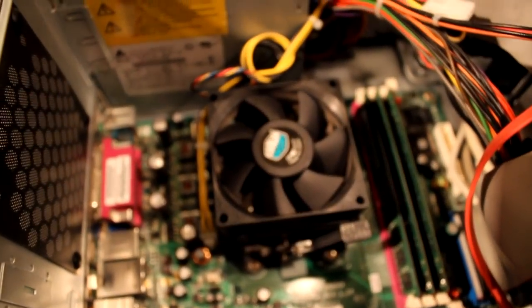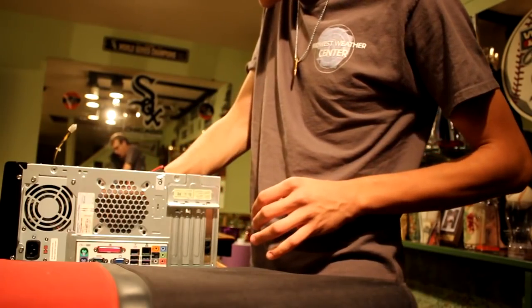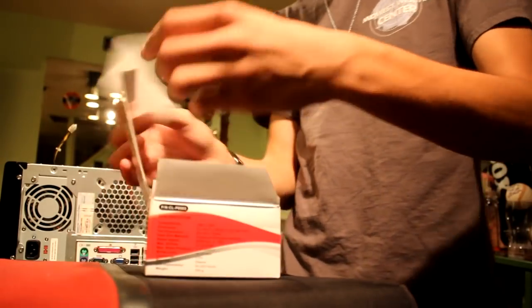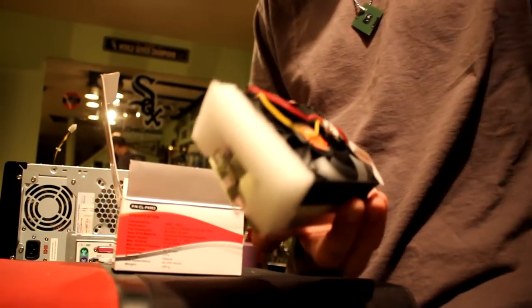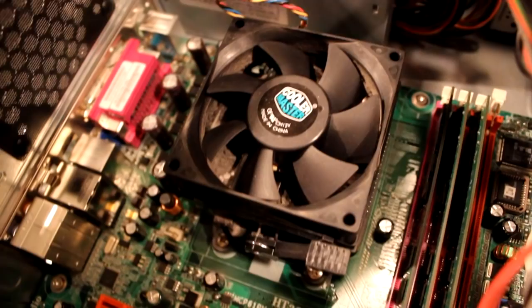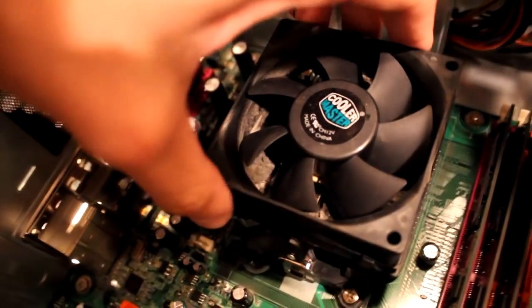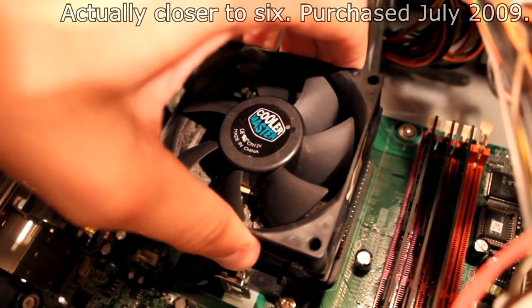I want to start messing with the processor and try to fix that up. I'm going to redo the cooler, and I actually found an old AMD cooler I've never used just sitting around, so I'm going to install that instead — it might be a little bit better, and it actually has thermal paste on there already, which saves me a step. Moment of truth — I don't know what it looks like underneath this; it's been basically on continually for about four years.